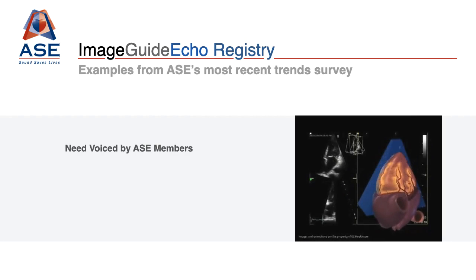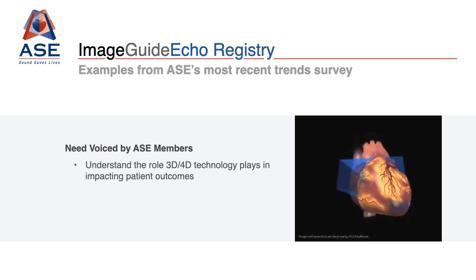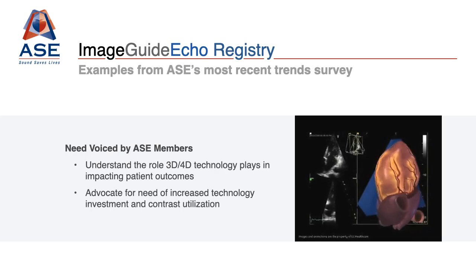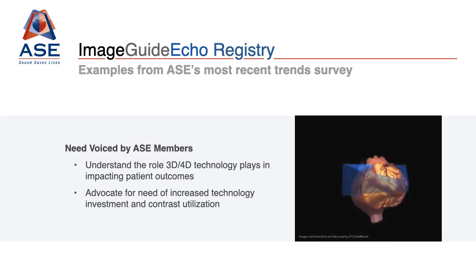These exciting new opportunities in the registry have been designed based on the needs voiced by ASE members to understand the role 3D, 4D technology, and other technologies play in improved patient outcomes. These enhancements to ImageGuide ECHO will also help ASE members utilize registry data to better advocate for the need of contrast and other technologies in order to benefit patient care and clinical outcomes.